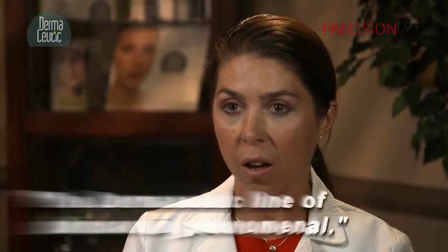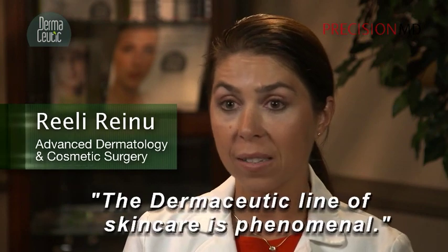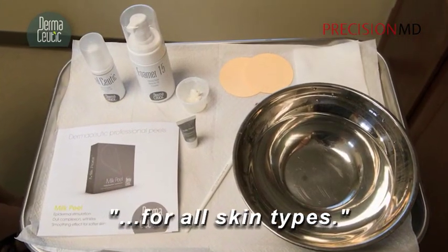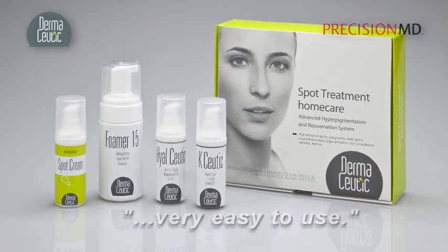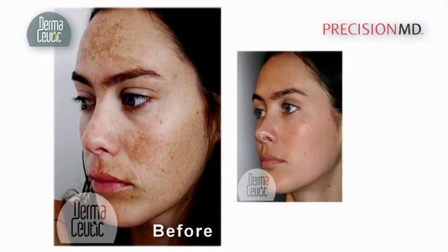A Dermaseutic line of skin care is phenomenal. The line is quite extensive, but it has everything that I would need treating a patient with all different kinds of skin problems. The Dermaseutic line is very easy to use at home, and patients tend to be more compliant. With Dermaseutic, you could achieve amazing results like these.